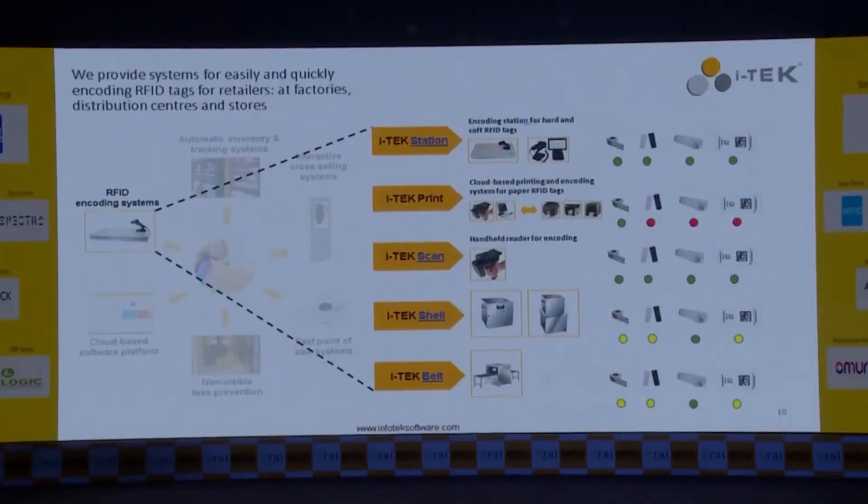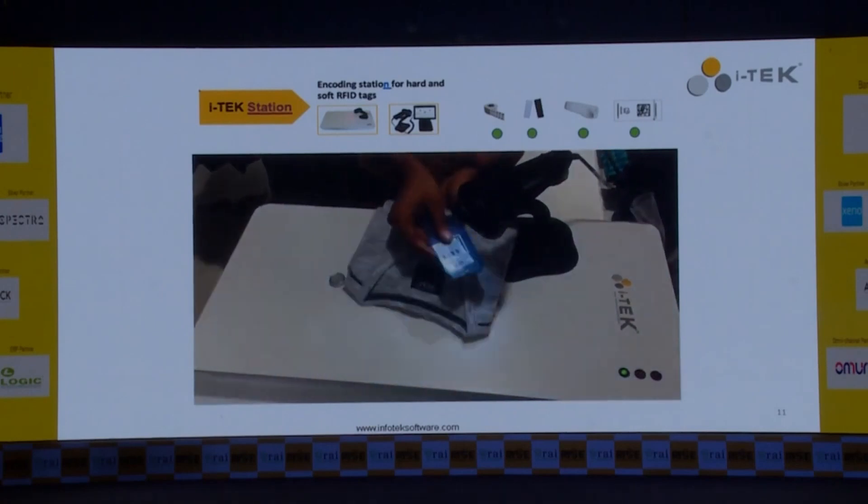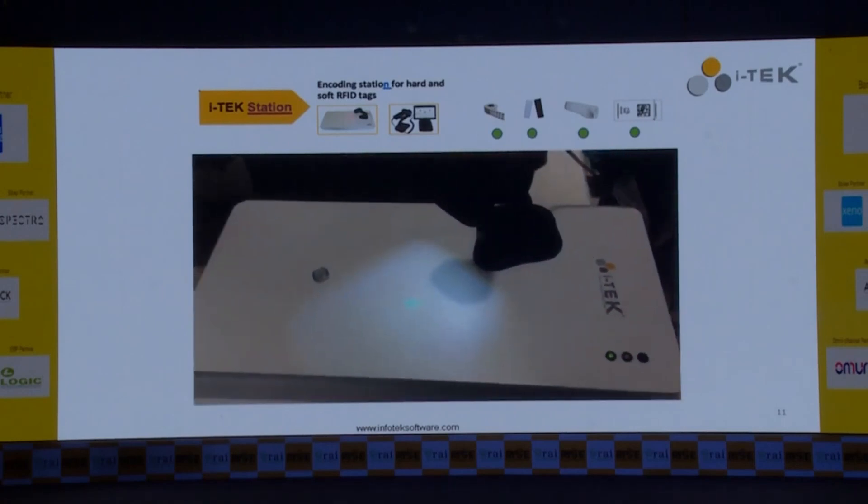Our solution is divided into various modules. This is the tagging and encoding module. We have five or six different ways in which the RFID tag can be attached and encoded. We have a printing station, a scan station, a shell, and a belt. The shell is basically an RFID cabinet — like an RFID Almera — and the belt is a smart conveyor belt used for RFID tagging. This video shows an actual site where a barcode is being scanned and an RFID tag is being encoded.